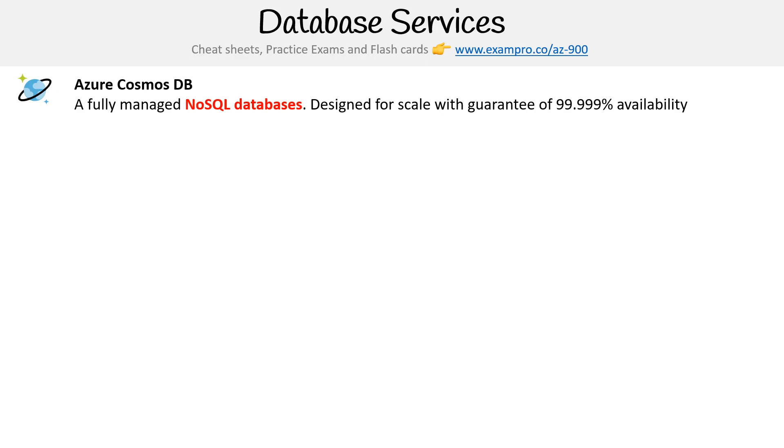Hey, this is Andrew Brown from ExamPro and we're looking at Azure database services. Starting at the top of our list is Azure Cosmos DB. This is a fully managed NoSQL database designed for scale with a guarantee of 99.999% availability. Azure loves talking about this database — it's their flagship database because it works at incredible scale and incredible performance. So whenever you're thinking about super large databases, think Azure Cosmos DB.